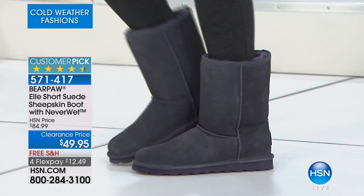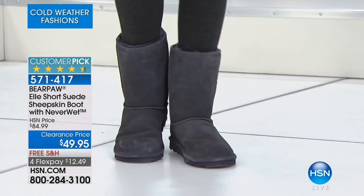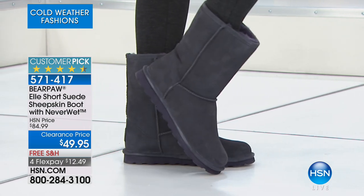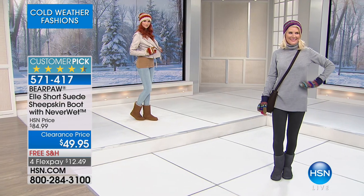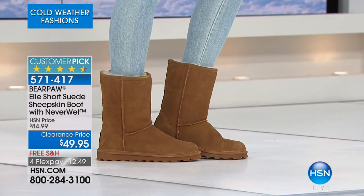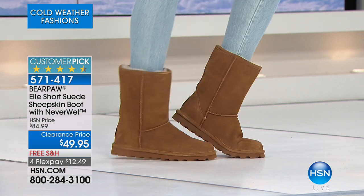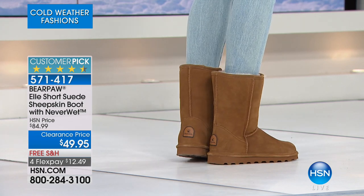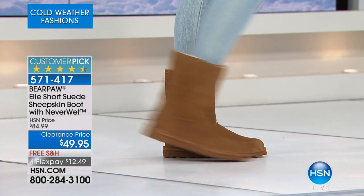We're going to start off by talking about Bear Paw. When it comes to comfort, when it comes to versatility, when it comes to our number one customer picks and number one sellers, no doubt about it, the L has been a customer pick from the day we launched them. $49.95 — never anywhere else. These would retail at $84.99. They're a number one brand name out in retail, and we're so thrilled to be partnered with Bear Paw here at HSN.